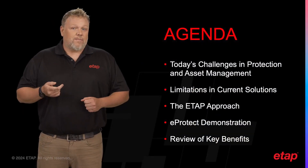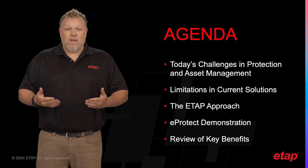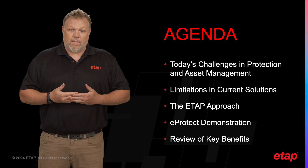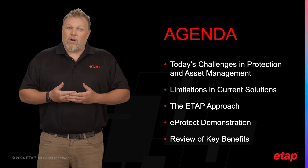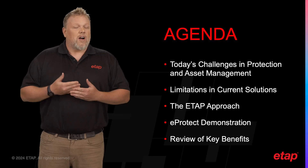During this presentation, I'd like to discuss some of the challenges encountered today and some of the solutions provided by eProtect to address those challenges, the ETAP value proposition, a detailed demo of some scenarios, and some tangible key benefits of this solution.